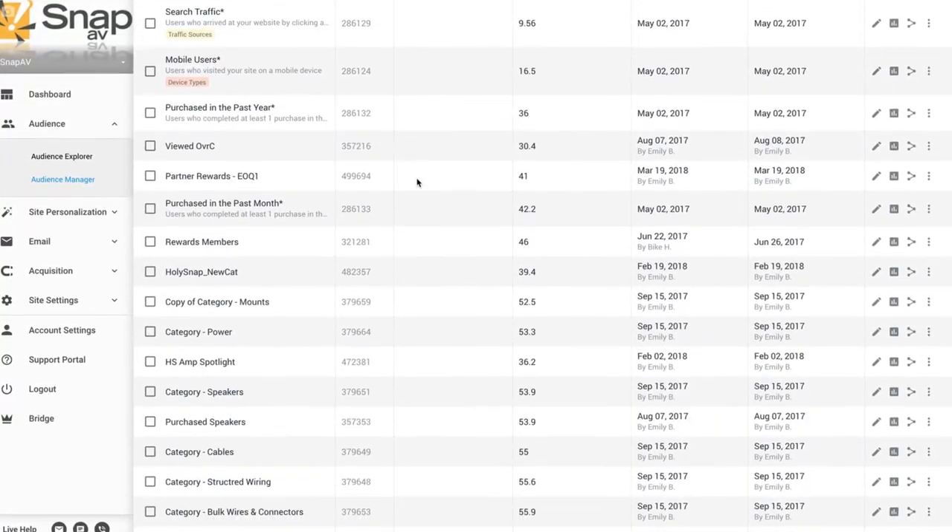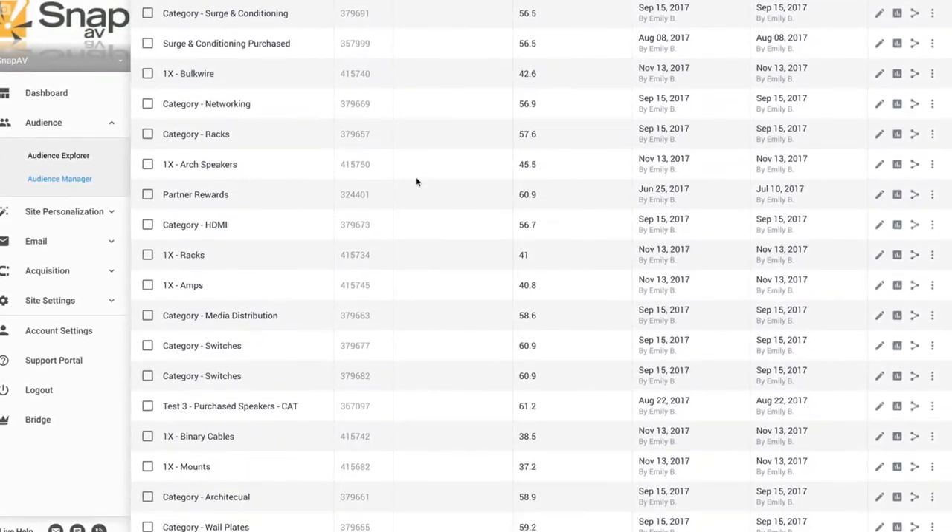The way we use Dynamic Yield to get our customers to buy products they don't already buy is that we use our knowledge of our customer base. We look at a product that would work well with another. We are a little different at SnapAV — when we build audiences inside of Dynamic Yield, we didn't go with the recommended 20 or 30. We actually made hundreds and hundreds of audiences, to around the tune of 380.